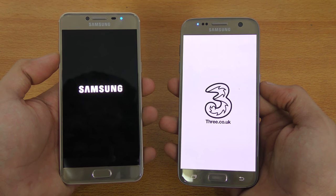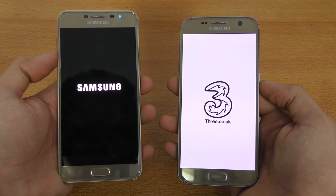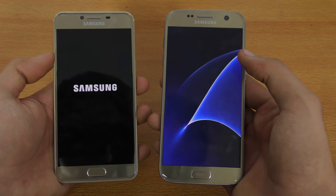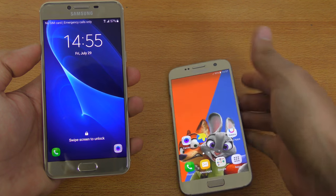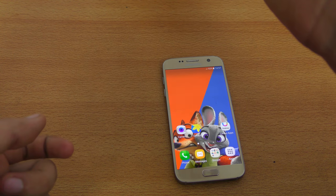Let's first do the boot up. I'll be comparing the C7 also, so please stay tuned for that. You can see the Galaxy S7 booting up faster. That's something you can expect because Qualcomm devices take a little bit more time to boot up compared to the Exynos phones.